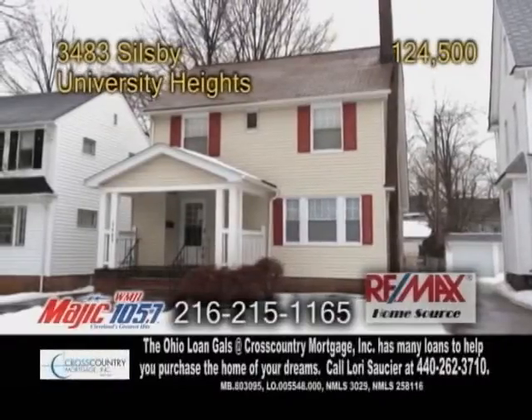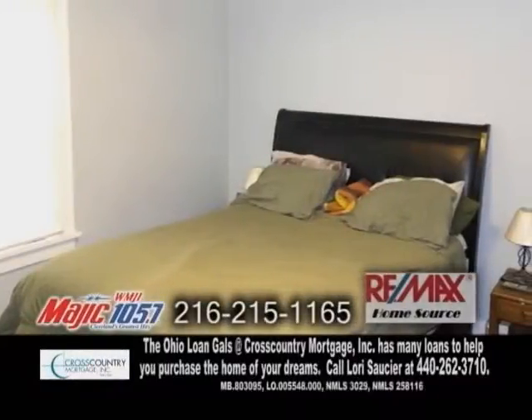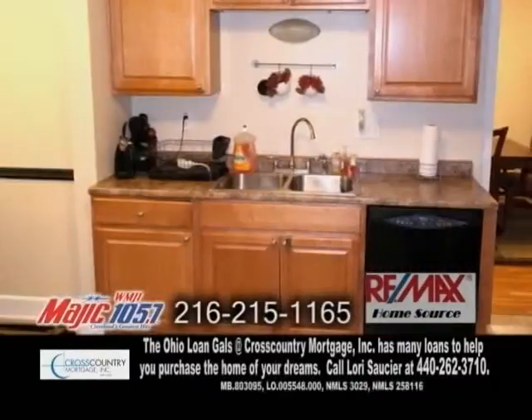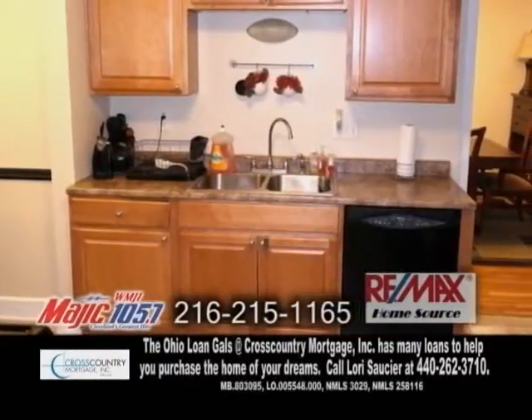A colonial home in University Heights. This home features four bedrooms and one and a half baths. The completely renovated kitchen has an eating area, ceramic tile floors, and all the appliances are included.